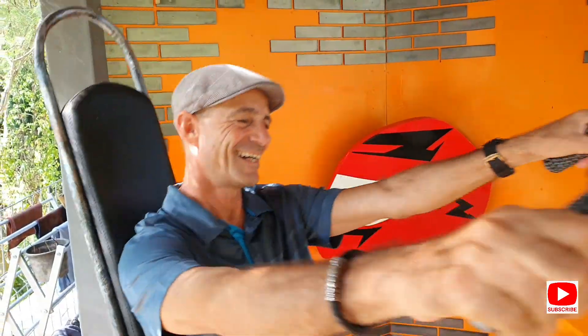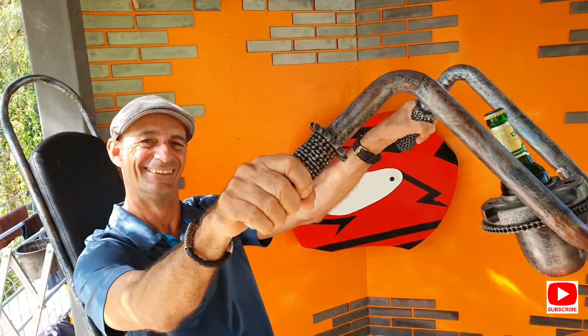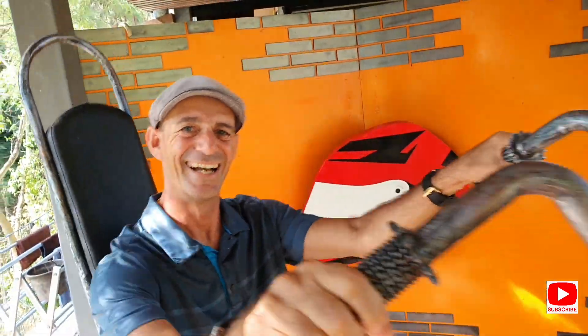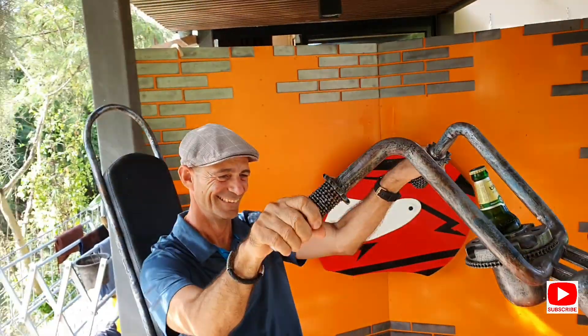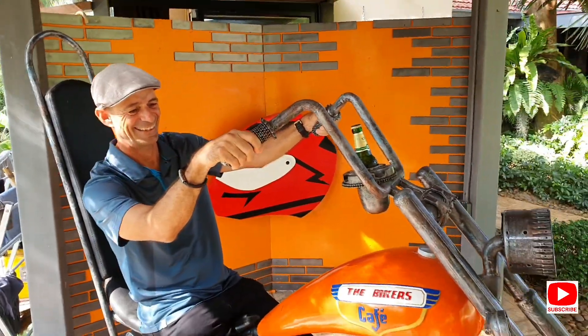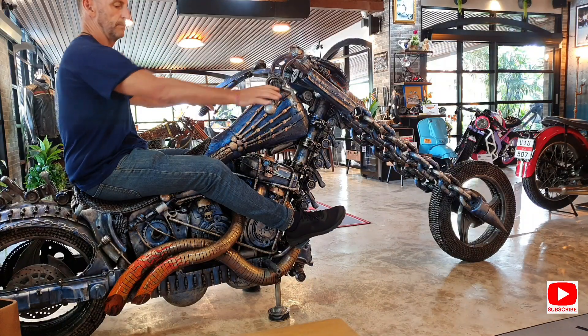Bye. This is Martin — hi, this is the enthusiastic owner of this cafe, which his wife agreed to just to open up a small cafe. You conned her, didn't you? Big time. I love it. My pleasure.